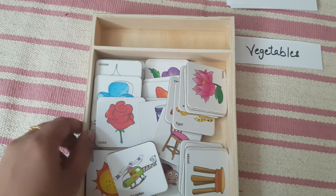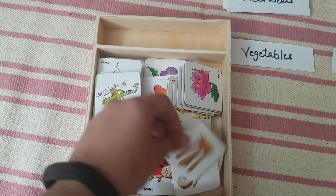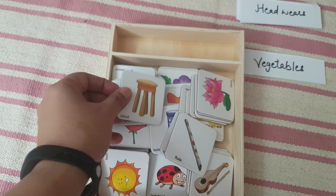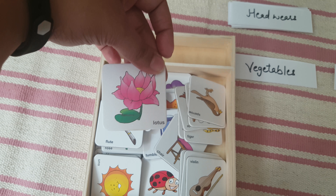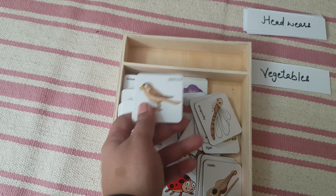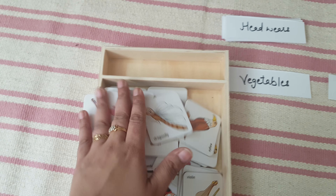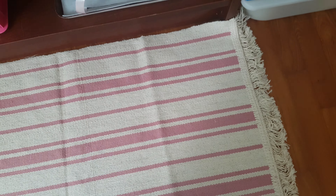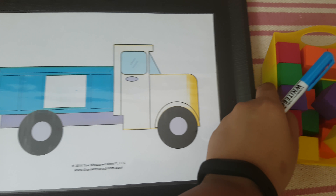For example, this helicopter will go under air transport, a chair under furniture, a flute under musical instrument, a lotus flower under flowers, a sparrow under birds, and a dragonfly under insects. She will sort all the cards — it's a great vocabulary-building activity.